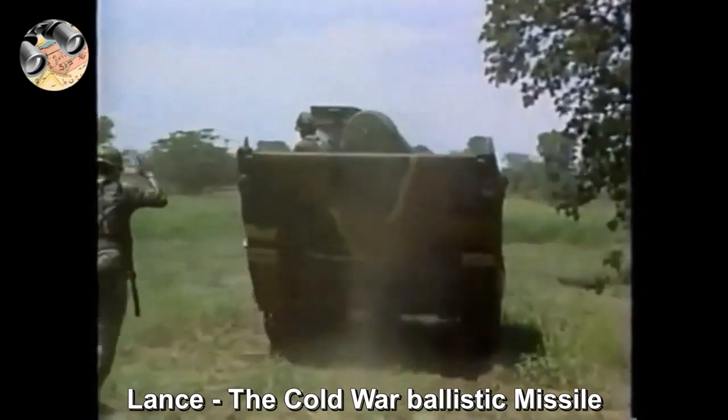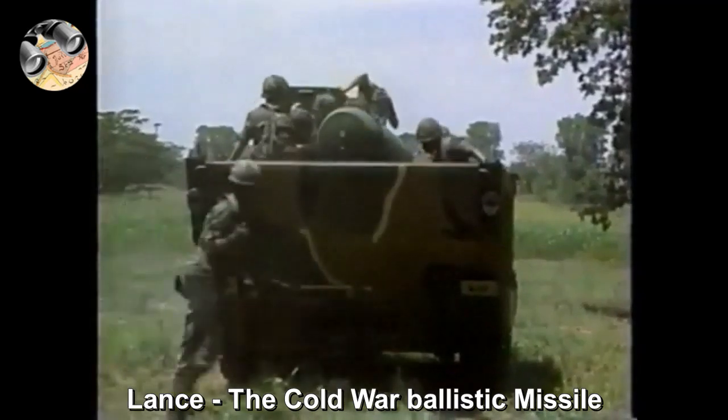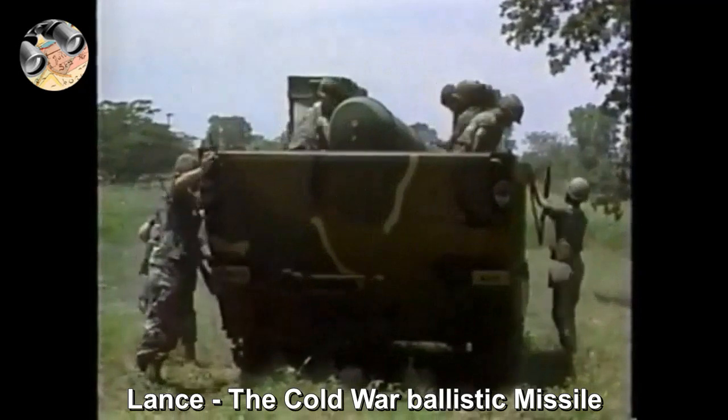Most welcome to Astoria Spano history concerns, and the LANCE short-range ballistic missile, in service to NATO armies from 1972 until 1992.